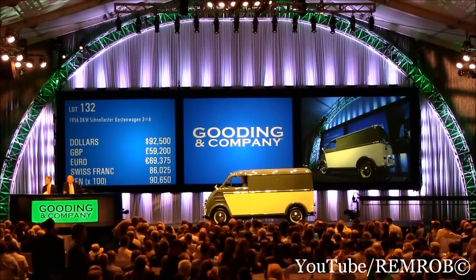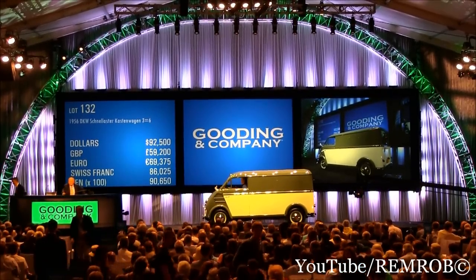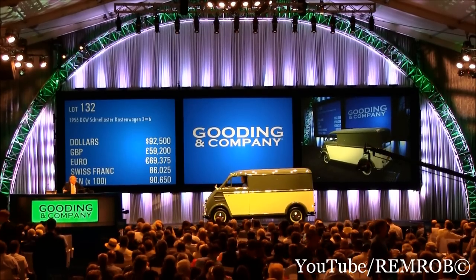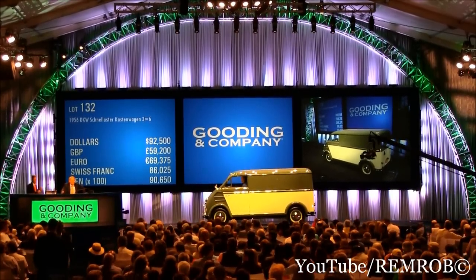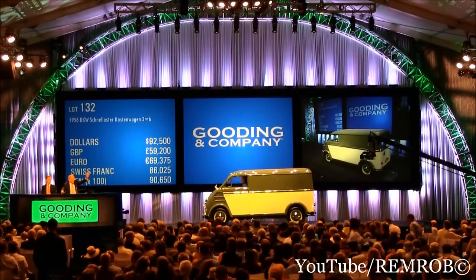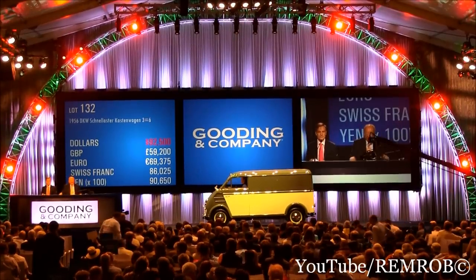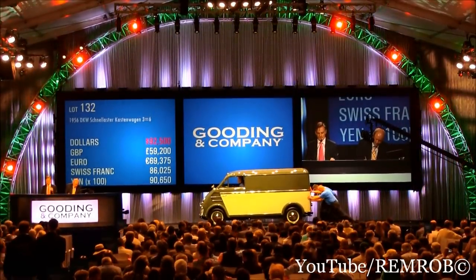Amazing restoration. Wonderful vehicle. A lot of fun. At $92,500 for the first time. $92,500 for the second time. $92,500 for the third and the last time. Have you all done? You have. And sold, sir. Thank you. Congratulations, congratulations.